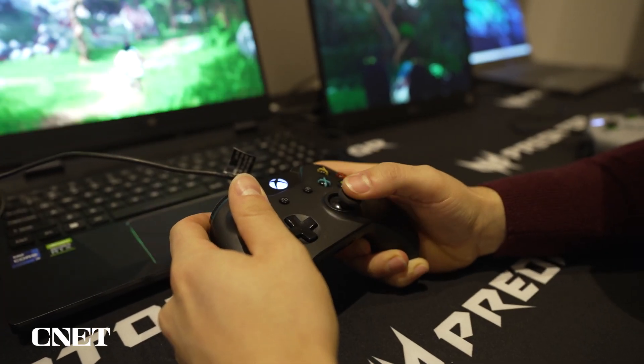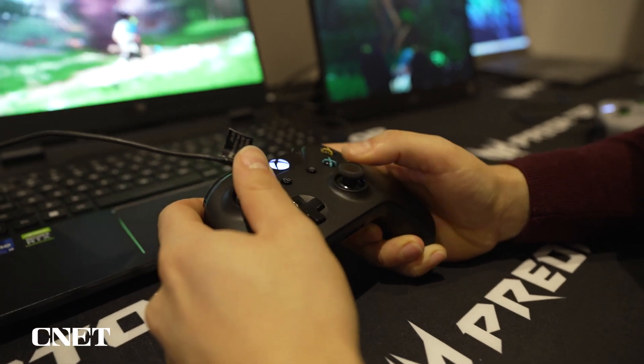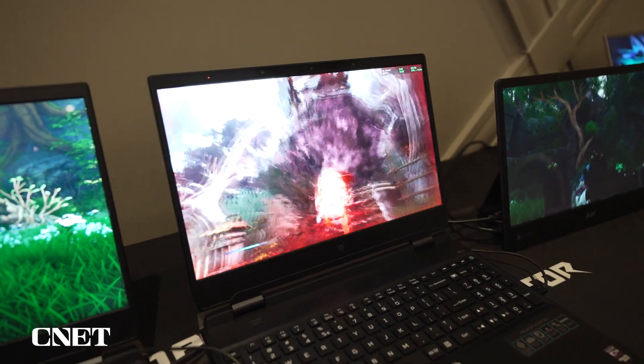The one drawback with this technology is that it's a solo experience. If anyone comes behind you and looks at the screen, the system could get confused about which eyes to track, therefore creating an unreliable image.